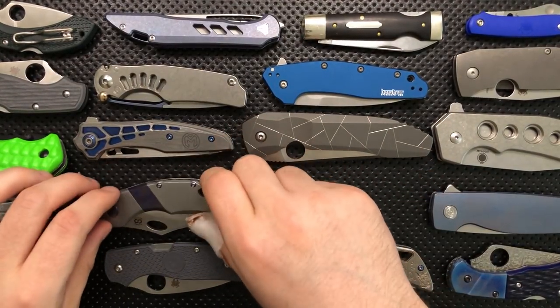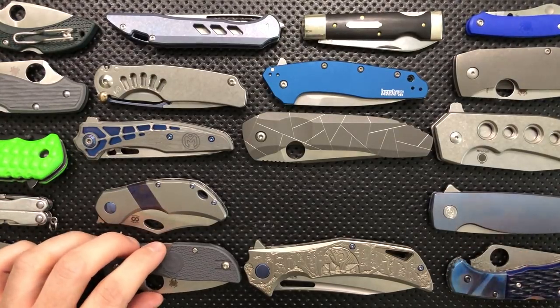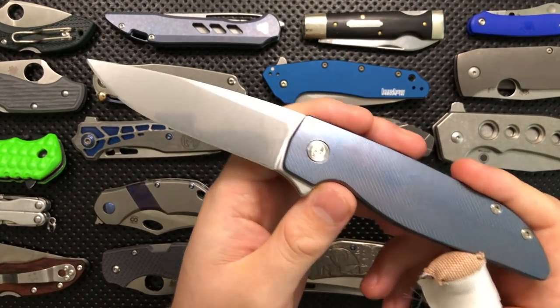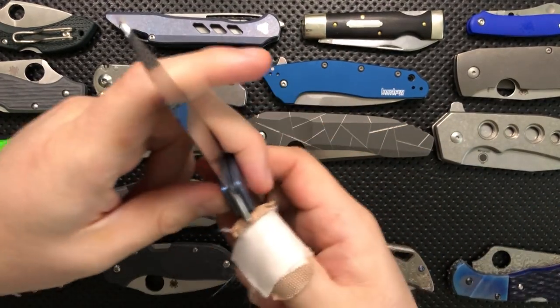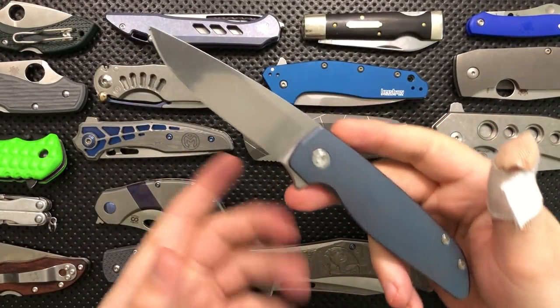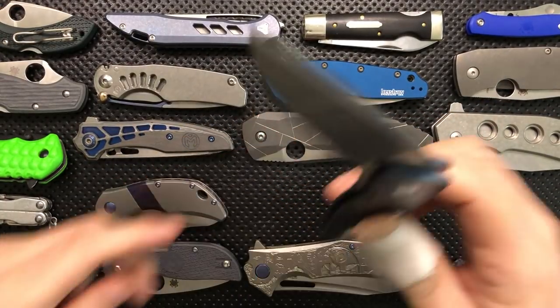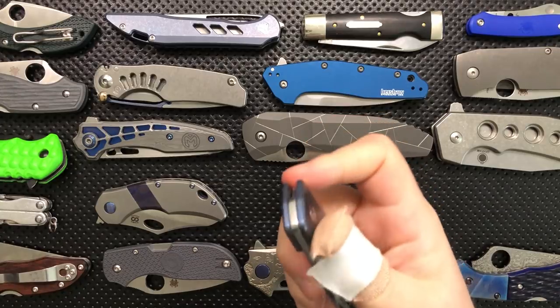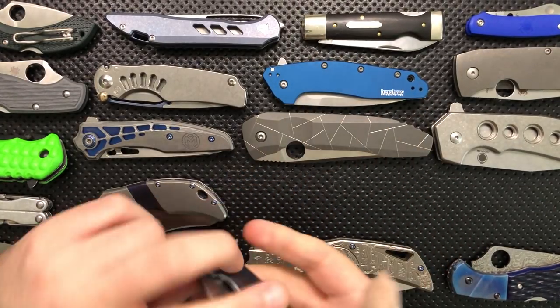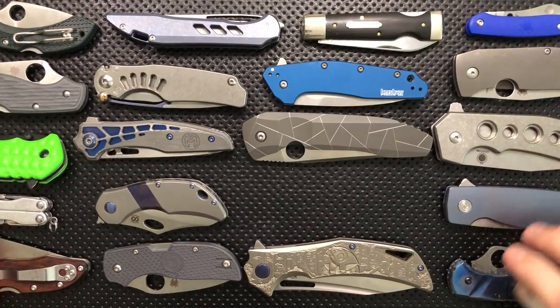Yeah, you'll be hearing about that later. Anyway, this right here is the Grimsmo Rask. This is a beautiful knife — the knife that beat out the Norseman in my collection. It's absolutely just a wonderful thing with a beautifully smooth action, nice design, and a false swedge. This is such a great piece, and then with the details that the Grimsmos are known for — that's absolutely stuck around.